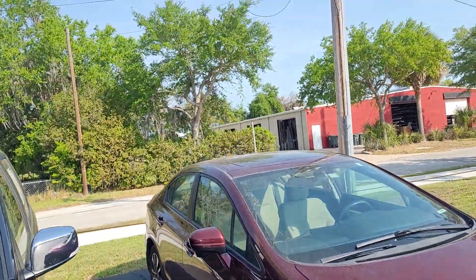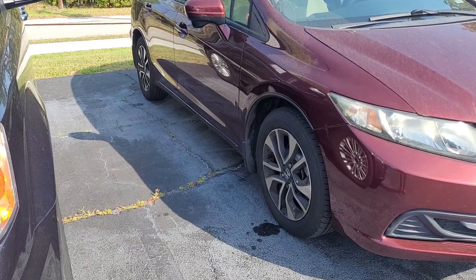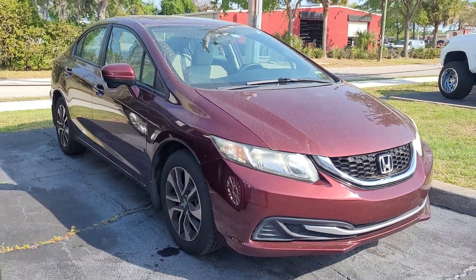Nice, reliable little car. It's got the moonroof. Why don't you give us a call? We can set up a time for you to come on down and take a look at it.